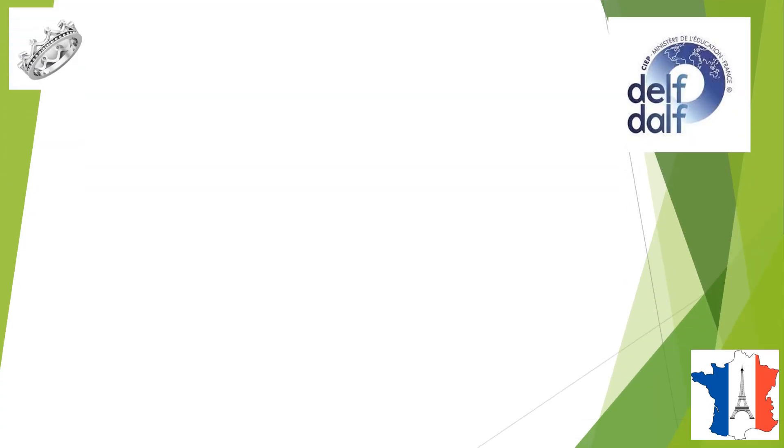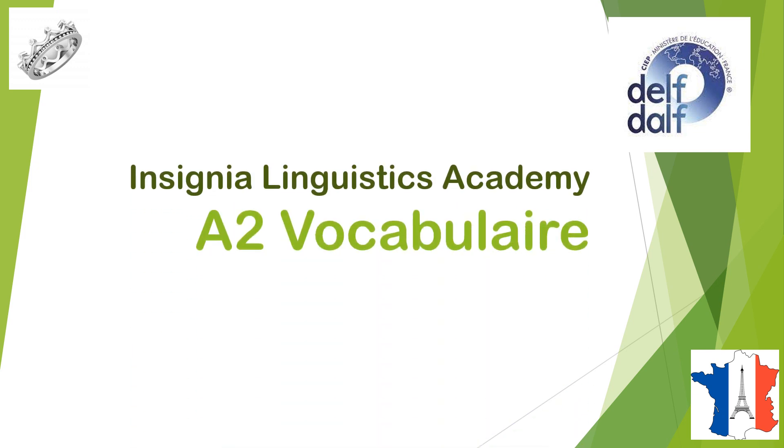And here we are from Insignia Linguistics Academy to learn about eto vocabulaire, les appareils électroniques, that is electrical appliances in the house.